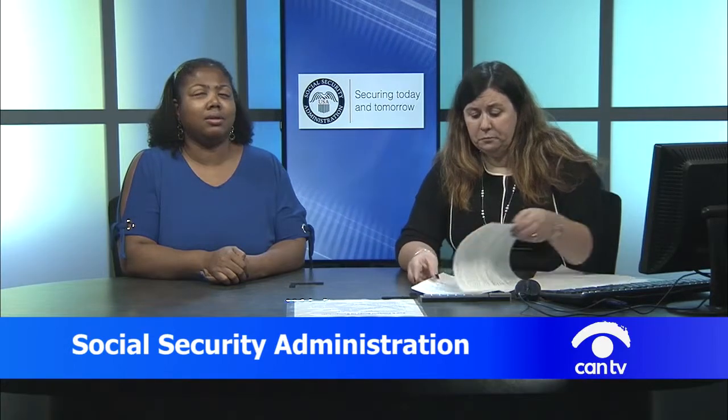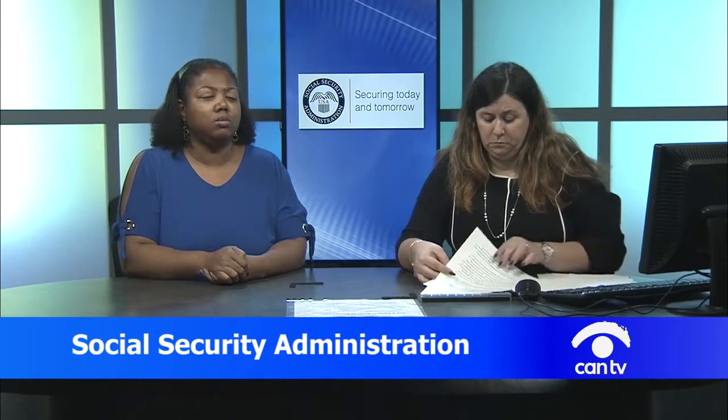Social Security is more than just a retirement program — people with disabilities are also able to receive benefits. If somebody wishes to file for disability using our internet services, they absolutely can. Social Security provides so many conveniences to file for any type of benefit. The applications for Social Security disability and SSI are available online. You can file from the convenience of your home, schedule a phone appointment, or come into any Social Security office with a representative if you prefer a face-to-face interview.